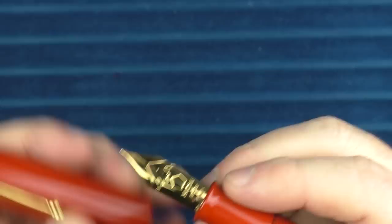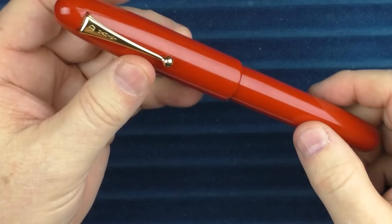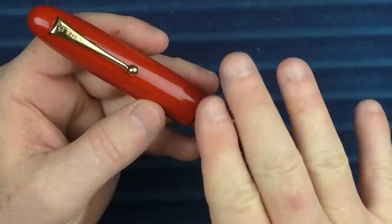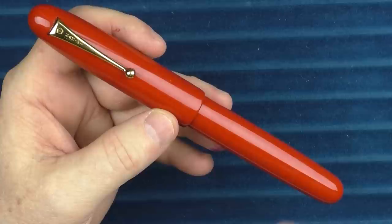One of these days I might get one of the Namiki Yukari models, which is similar in design but a bit smaller. That pen has Namiki's number 20 nib, which is the only one of Namiki's pilot nibs I don't own. While I don't consider myself a completist, having at least one of every nib they offer would be kind of cool.